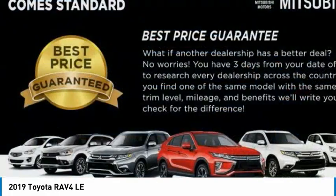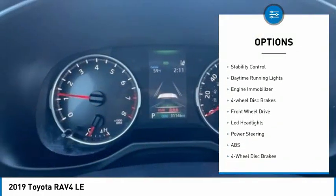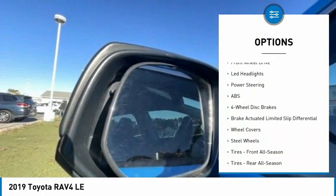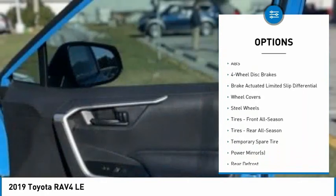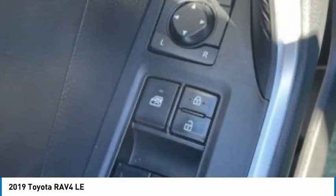Here are some of this vehicle's great options: tire pressure monitor, rear spoiler, brake assist, traction control, stability control, daytime running lights, engine immobilizer, four-wheel disc brakes, FWD, and LED headlights.